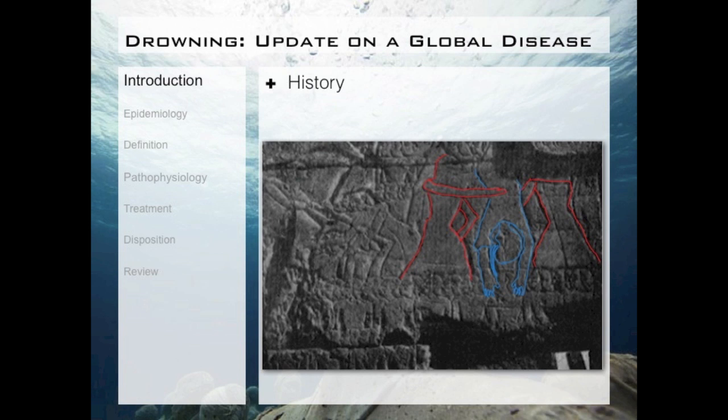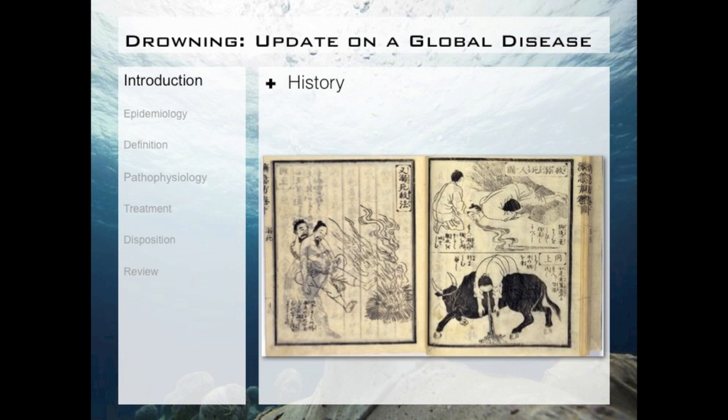I always like to start off my talks with a little bit of history. I think to better understand where we are today, it's very important to understand where we came from. The first recorded treatment of drowning was around 1237 BC, when the Great of Aleppo fell into a river during warfare in ancient Egyptian times. The hieroglyphs you see show his guards, outlined in red, holding him upside down in an effort to drain water from the lungs. We can also see this tactic depicted in ancient Chinese literature.